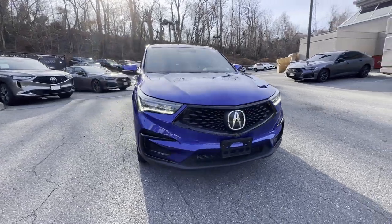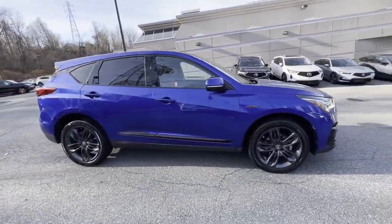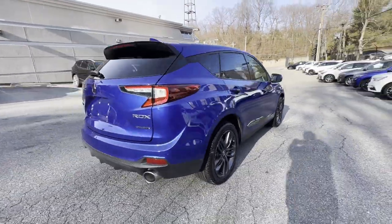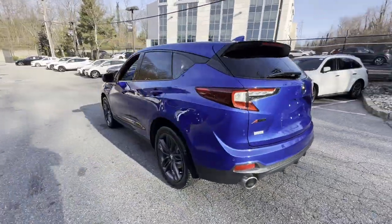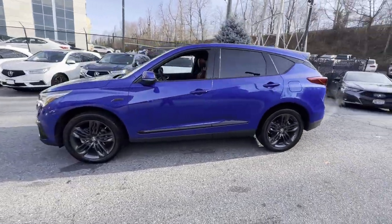2021 Acura RDX with less than 19,000 miles on the odometer. This SUV offers space as well as power and performance. It checks off in-demand features which offer more convenience, such as cross traffic alert, lane keeping assist, and side view mirrors with turn signals.